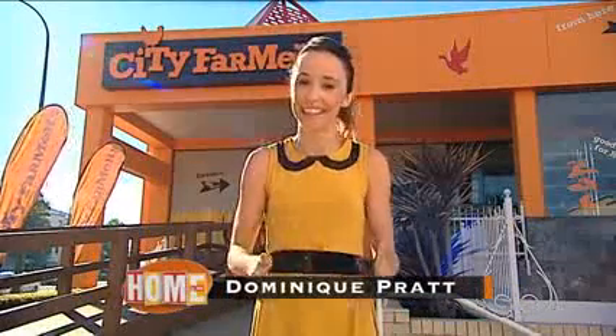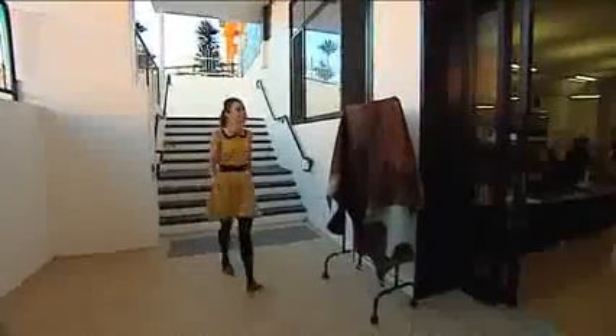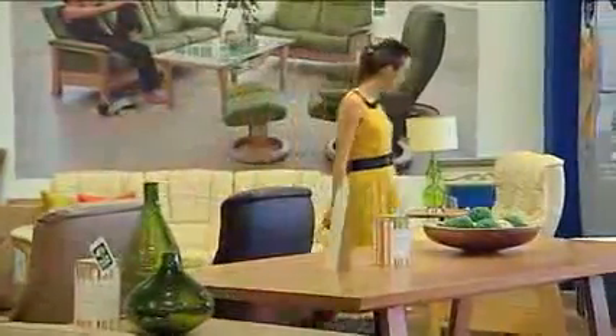You may have noticed a bit of a change at 144 Stirling Highway in Nedlands, with City Farmers taking over the Easy Living furniture and interior showroom. But don't stress — Easy Living haven't gone far. They've simply relocated downstairs. Easy Living has set up a brand new showroom, still showcasing their quality furniture and interiors, but now with terrific new designs and stock on show.